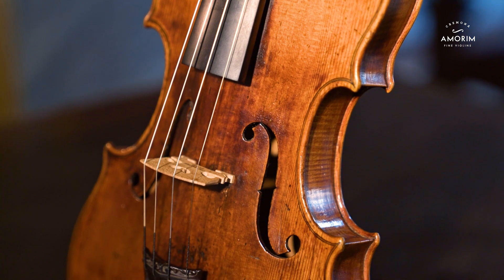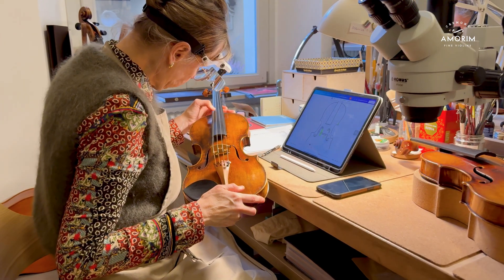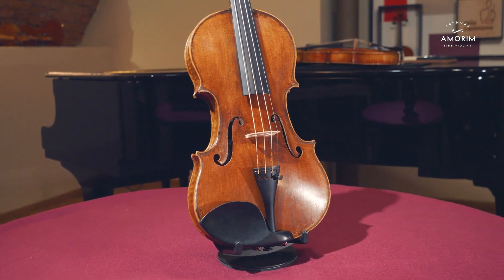Each of these techniques serves a different purpose, but together they form a comprehensive approach that honors the artistry of the past while enabling us to appreciate it further. At the Amorin Lab, we don't just evaluate instruments — we unveil their story, giving musicians, collectors and institutions the tools to appreciate and preserve them for future generations to come. This is more than a technical process; it is a mission to uphold the integrity, history and artistry of these fine instruments.